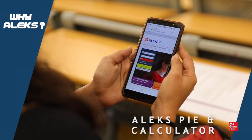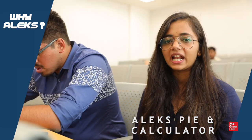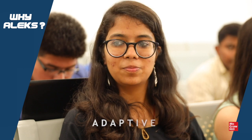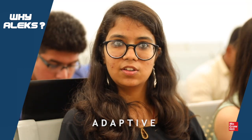For our problem areas, we can go and practice the content as well as use the calculator which is provided in Alex. Alex adapts to my level of understanding. It provides a solution wherever we go wrong. The pathway which Alex designs is a very creative one because it brings up the subjects or concepts you lack in.